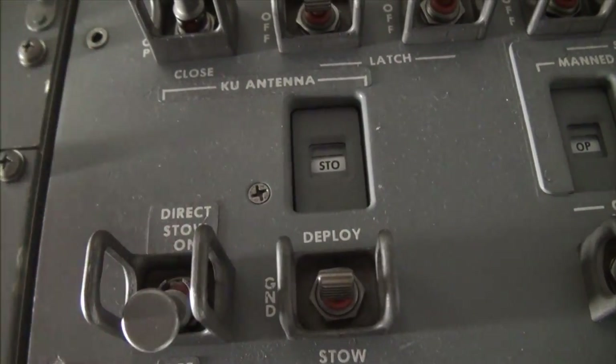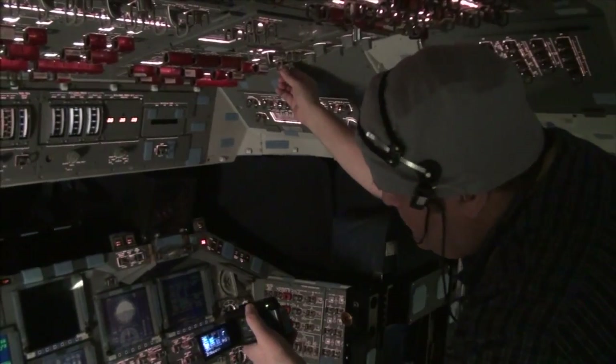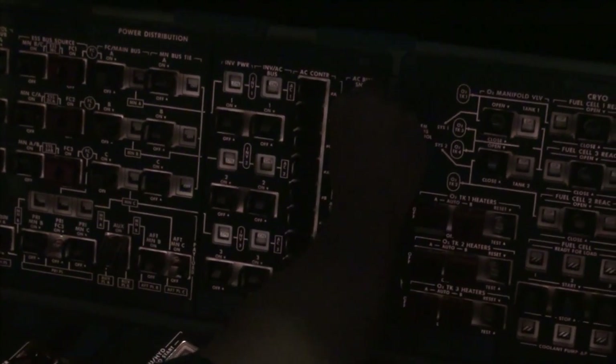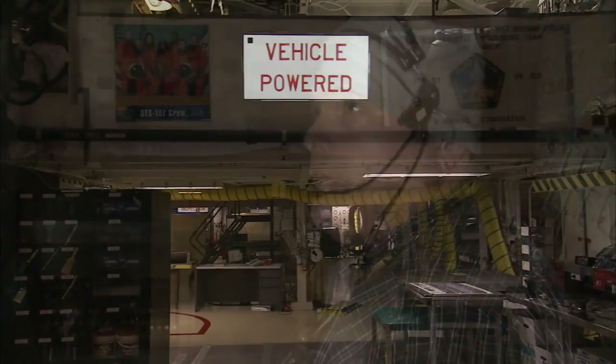Then the focus turned to the flight deck as Atlantis, known by the shuttle team as OV-104, was powered down for the last time. AC bus sensor 1, off now. AC bus sensor 2, off now. OV-104, final power down is complete.